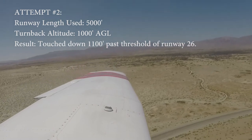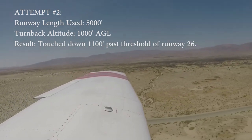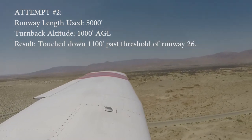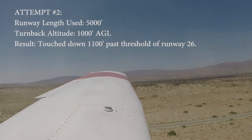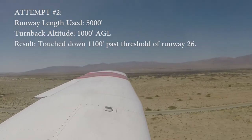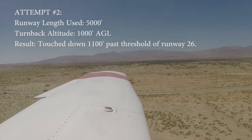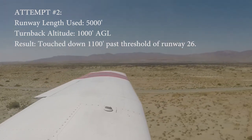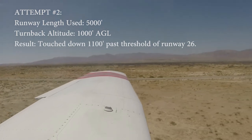Borrego traffic, Cherokee 5-4-Quebec, short final. Looking pretty good here. Now maybe we're starting to be a little shy. I think we're going to land on that 1,000-foot marker. Maybe a little shy, maybe a little short.